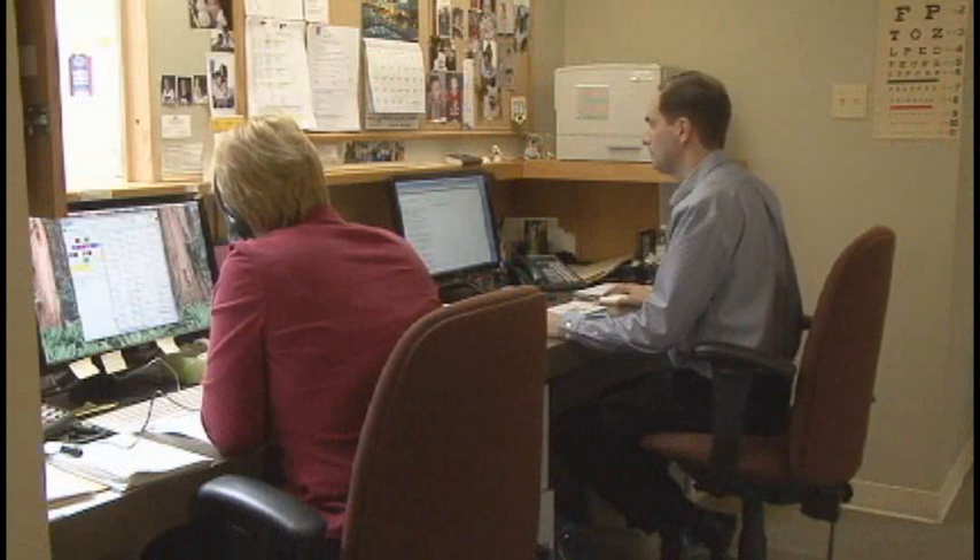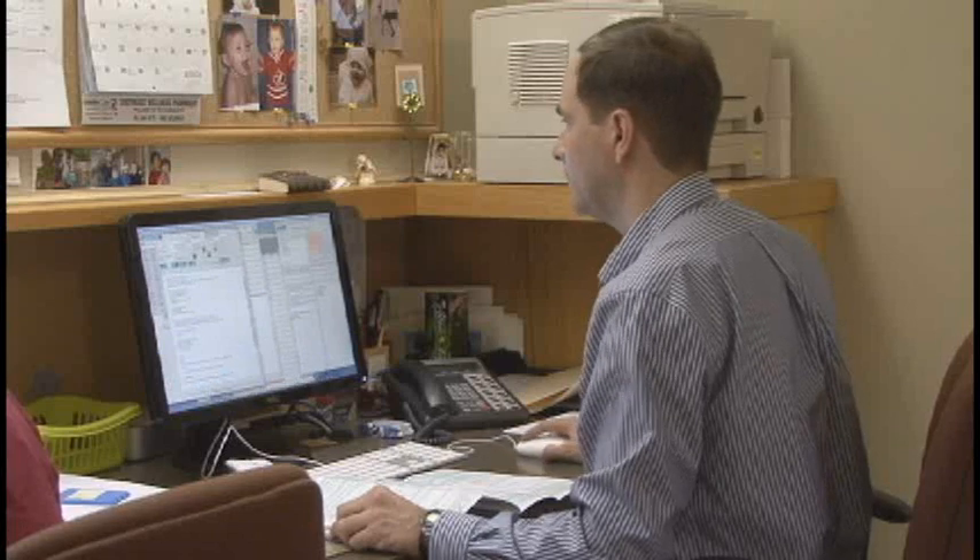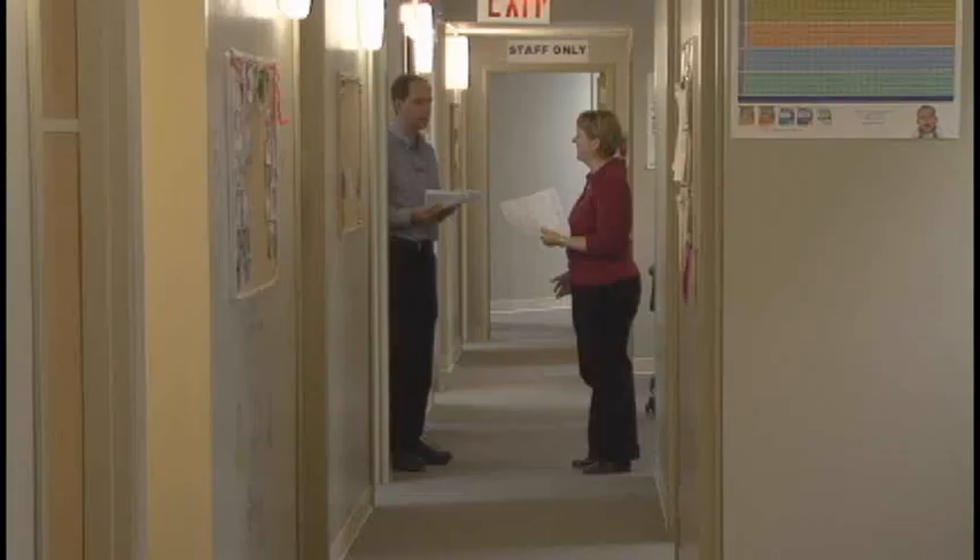As part of Manitoba's Physician Integrated Network, his clinic is also one of the first in Canada to build quality measurement directly into physician's practices with primary health care indicators.